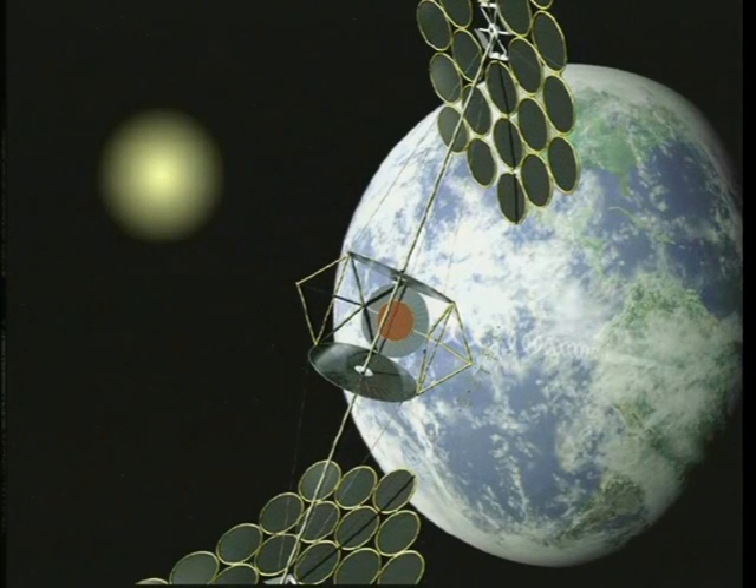The backbone of a large power satellite may be several kilometers long. It holds the solar reflectors in the proper orientation so that they focus sunlight onto the solar arrays.